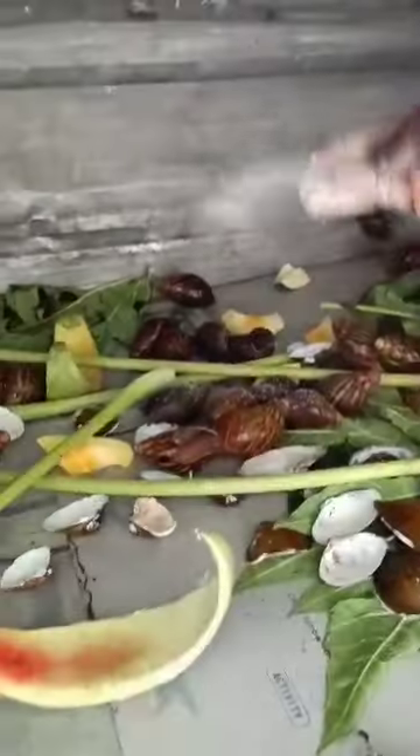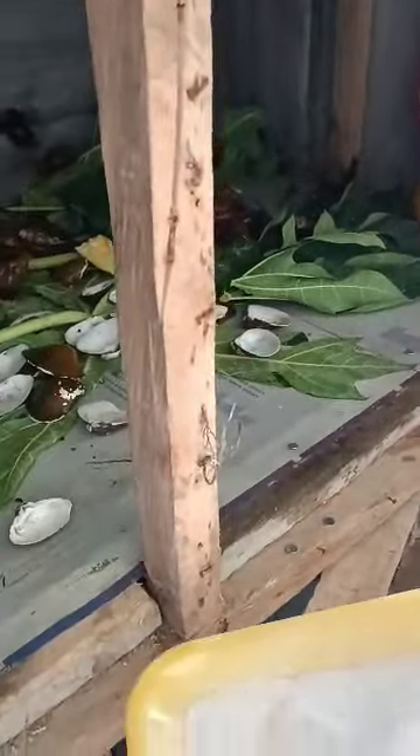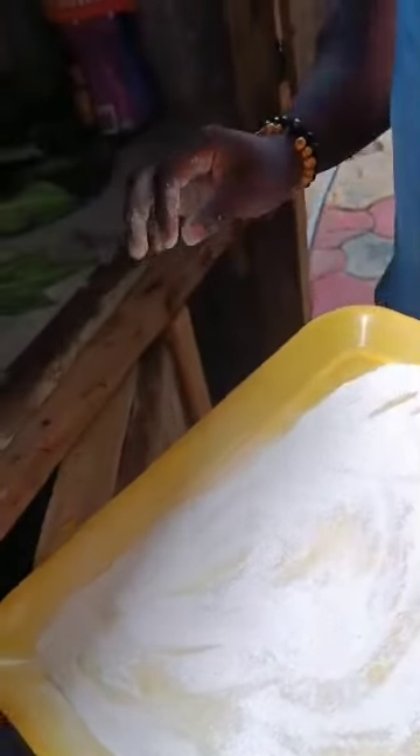The snails will be enjoying tonight — we'll feed them a balanced diet meal. We'll also add water. Water will be added.